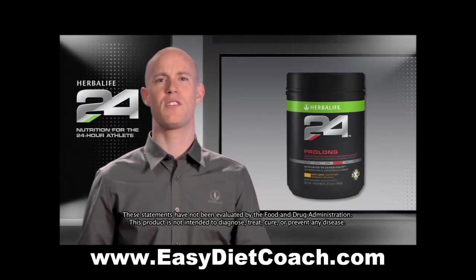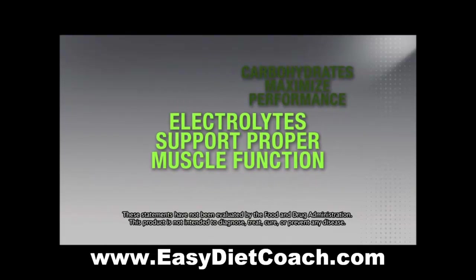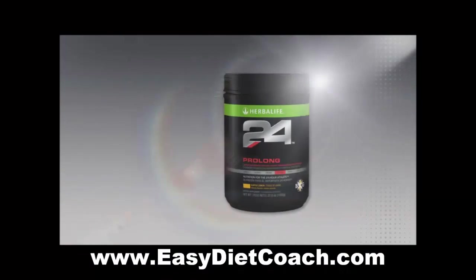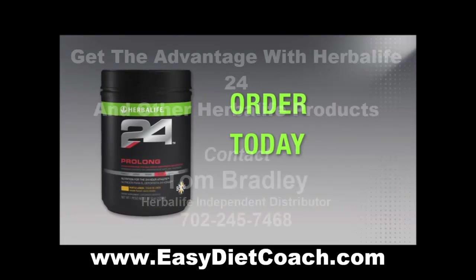Guided by science, we have designed Prolong to provide a precise mixture of carbohydrates to maximize performance, electrolytes to support proper muscle function, and a small amount of protein to reduce muscle breakdown. You can try Prolong and all of our great Herbalife24 products by ordering today from an Herbalife Independent Distributor. Thanks for watching.